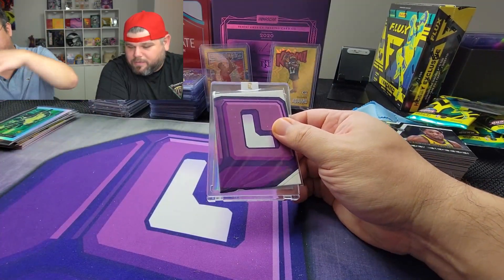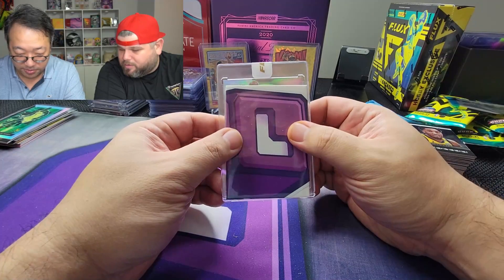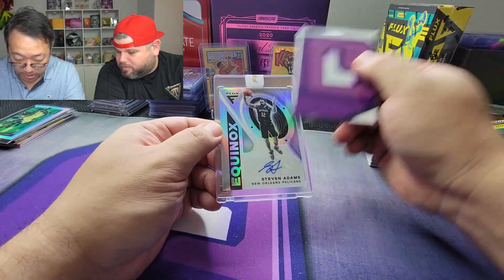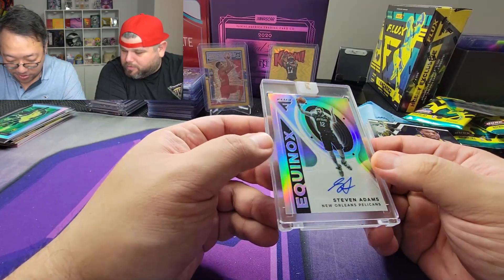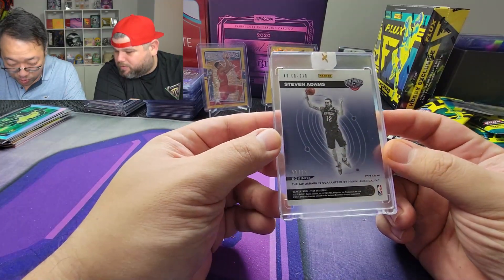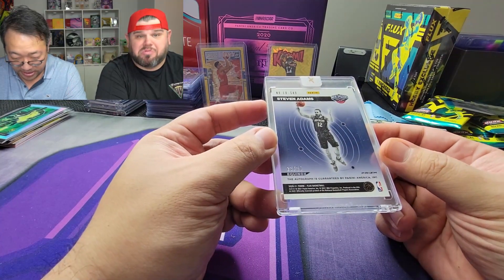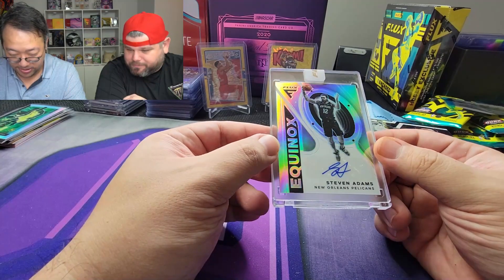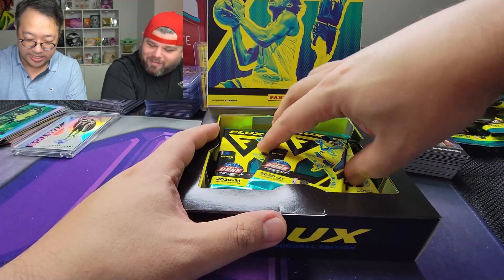I don't even know what type of cards could be in the encased set — just any of the cards. It should be a nicer card. We got a silver border — oh! Steven Adams auto, nice, for the Pelicans — Equinox, 23 out of 25. That's pretty dope. It's an encased card — they're all uncirculated.